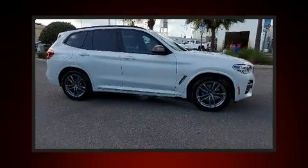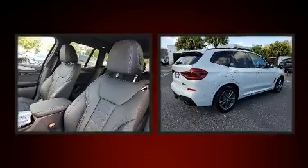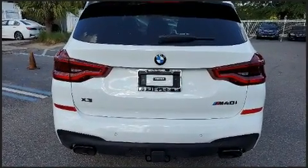You can expect a lot from the 2019 BMW X3. With less than 10,000 miles on the odometer, this vehicle provides excellent value as a pre-owned model. Under the hood you'll find a six-cylinder engine with more than 300 horsepower.